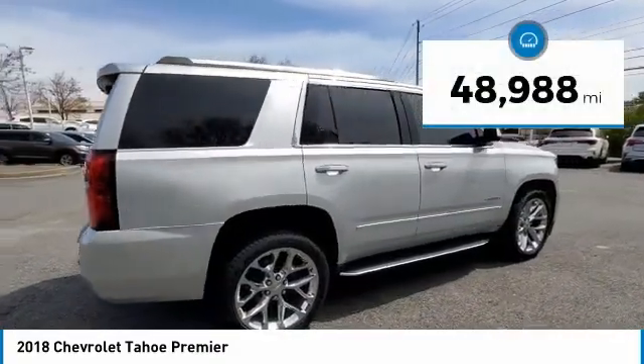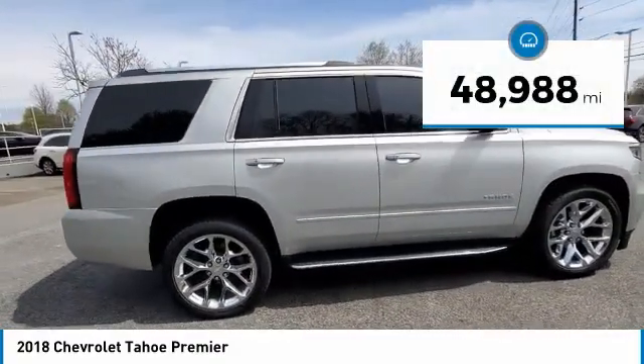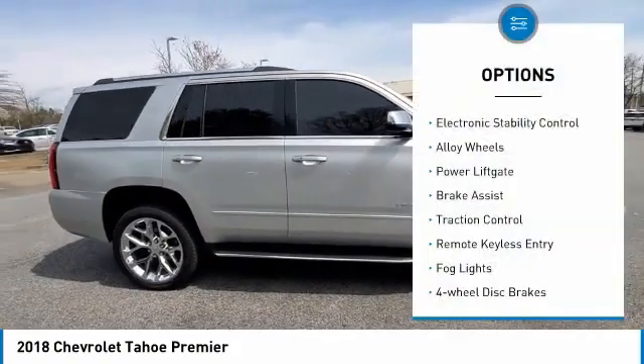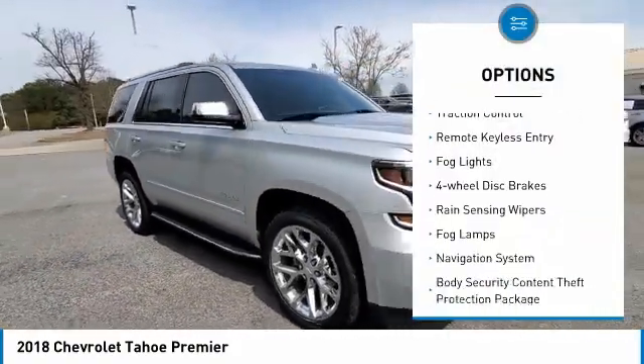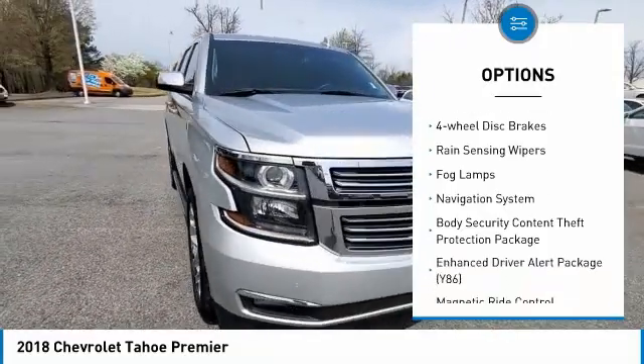This vehicle has less than 50,000 miles. Here are some of this vehicle's great options: electronic stability control, alloy wheels, power liftgate, brake assist, traction control.